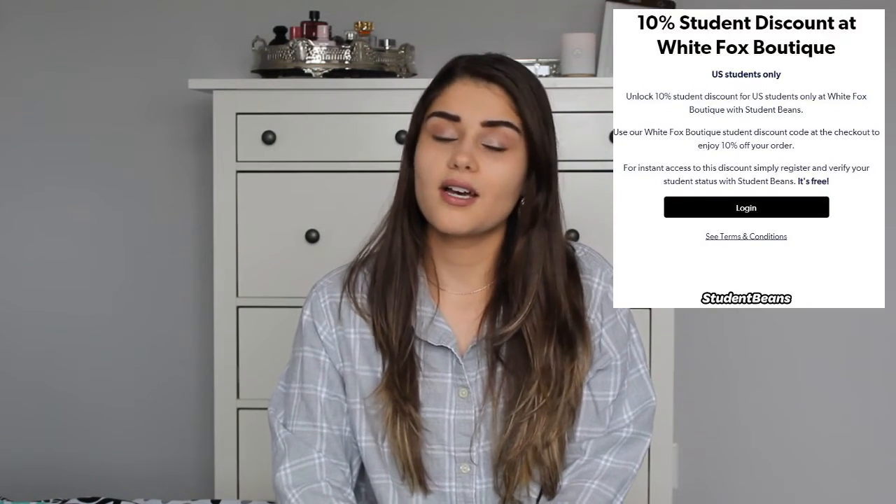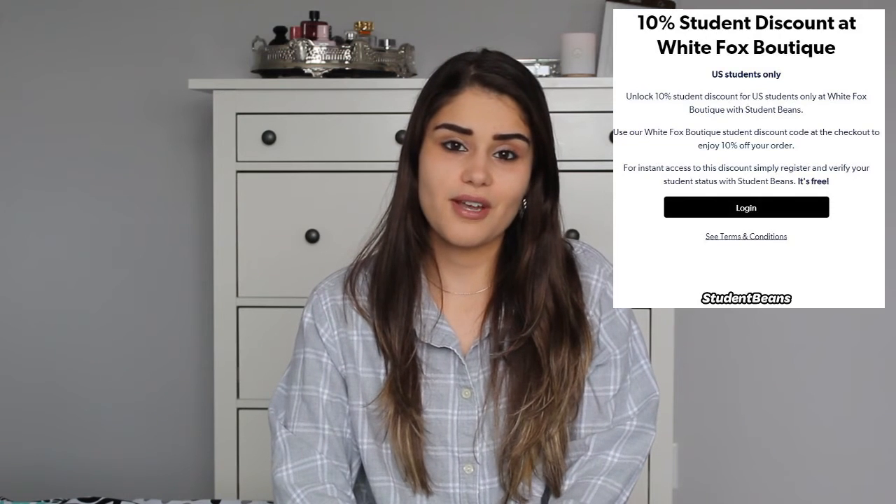Next store that gives 10% off to students — and this one is specifically for my USA students — you get 10% off at White Fox. So for my American students, go check out White Fox and get that 10% off.